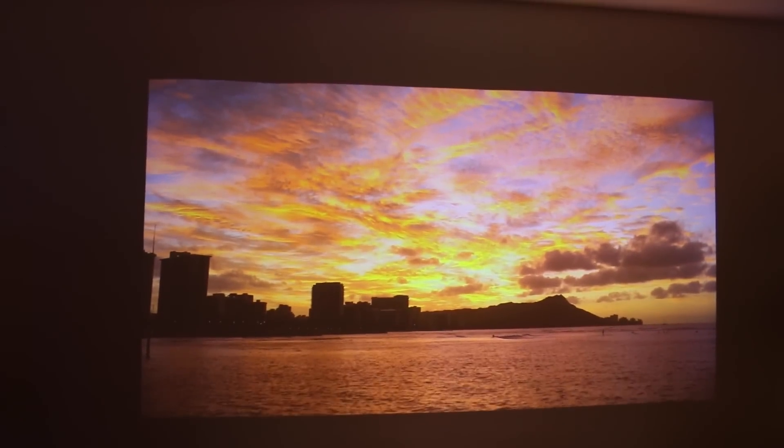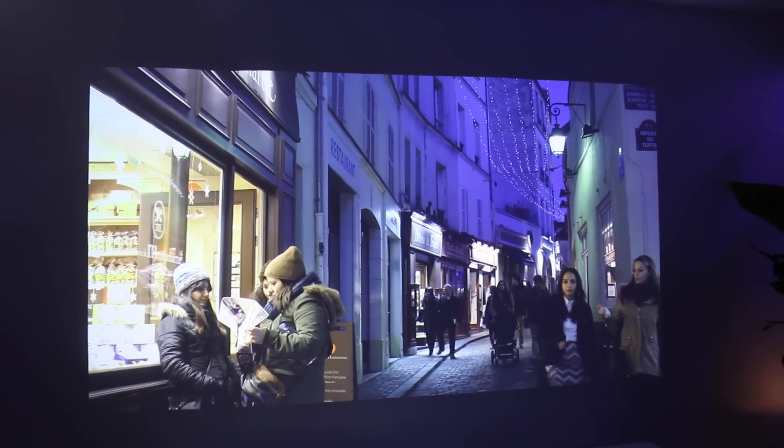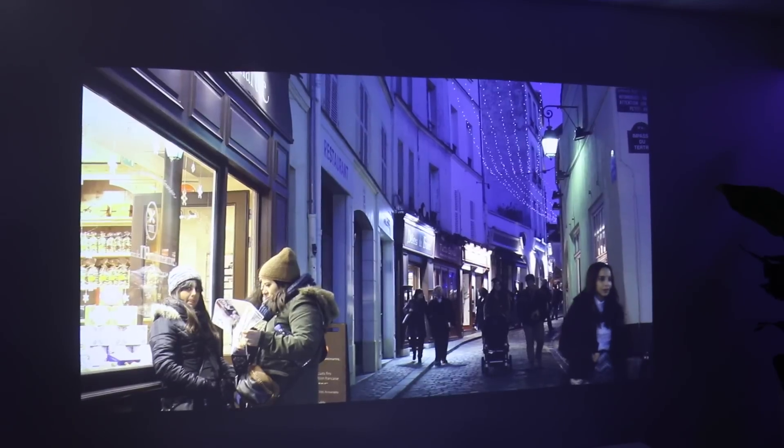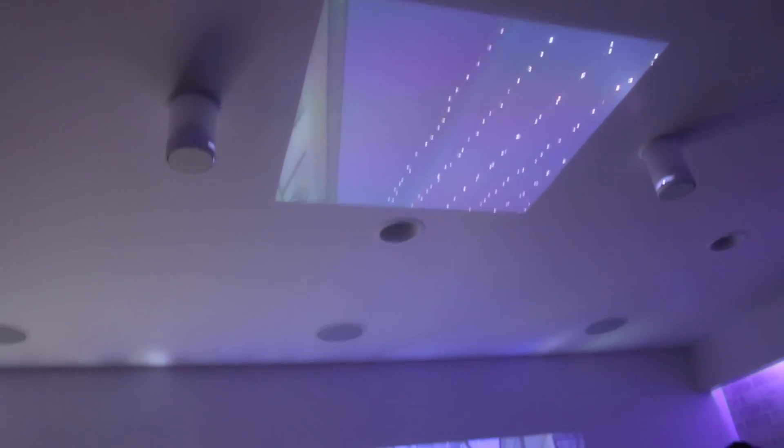Now let's step away from the sunset and walk the streets of Paris. Let's try to add to this moment even more by playing some music.